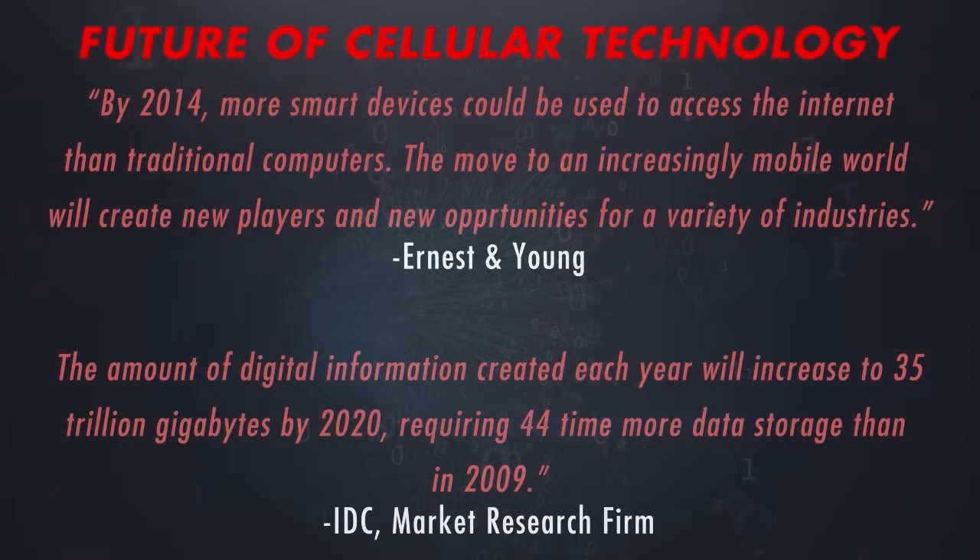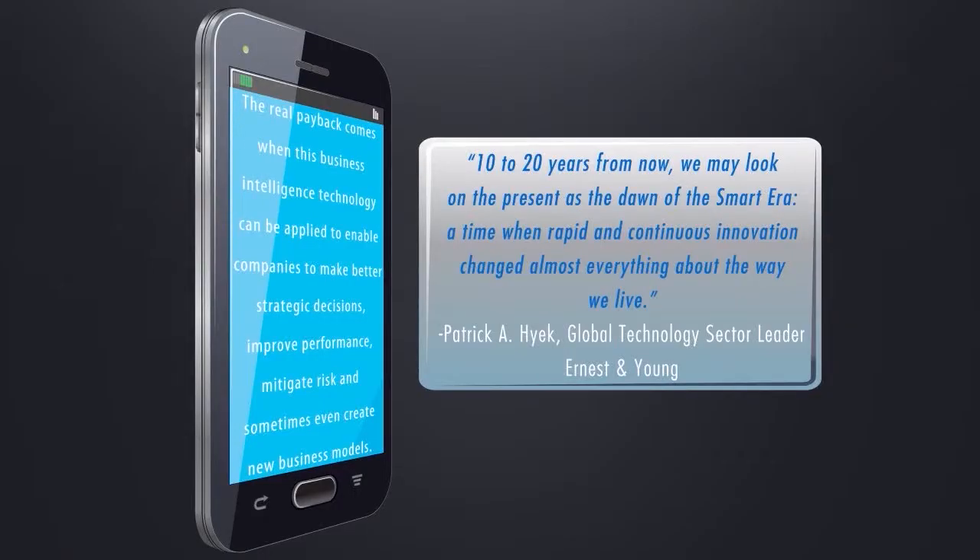The high price tag to construct a large number of these sites caused drop calls, loss of coverage, exorbitant roaming charges, and dissatisfied customers. The real payback comes when this business intelligence technology can be applied to enable companies to make better strategic decisions, improve performance, mitigate risk, and sometimes even create new business models.